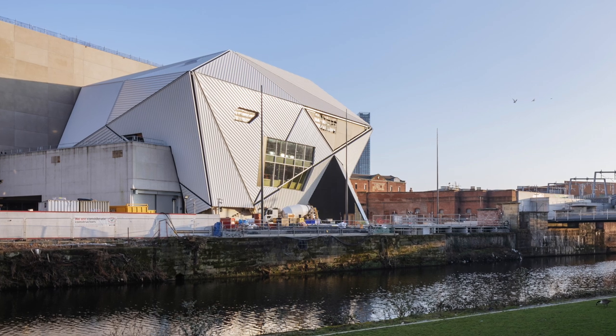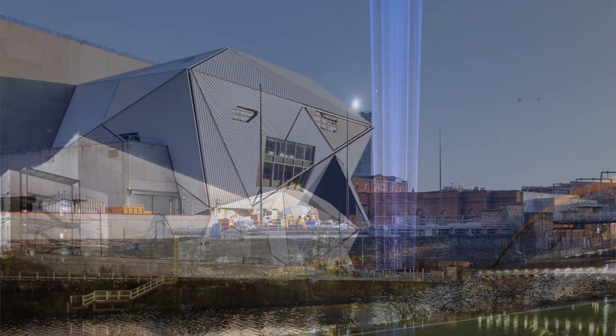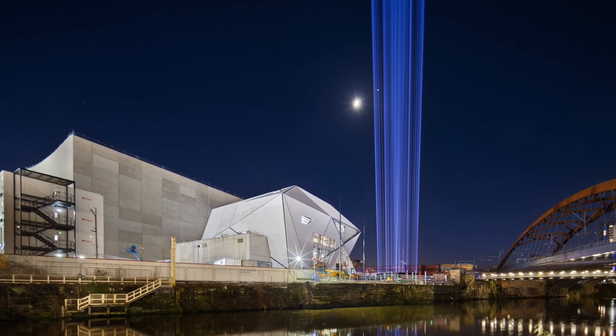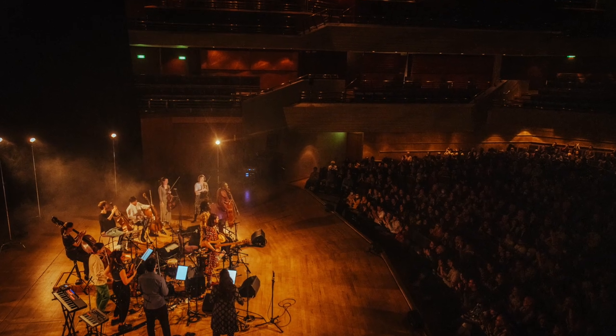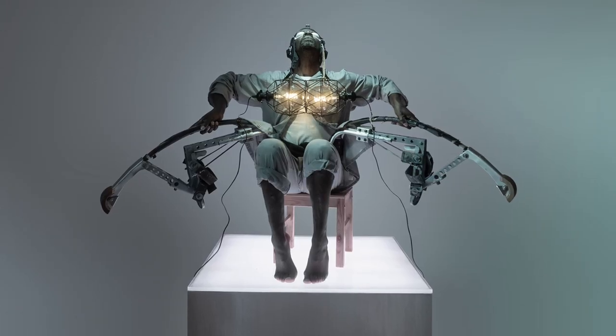The building, designed by Ellen van Loon from Rem Koolhaas's practice OMA, will span over 13,000 square metres — an incredibly ambitious space for cultural activity in a city that feels more than ready to feature more prominently on the international stage.